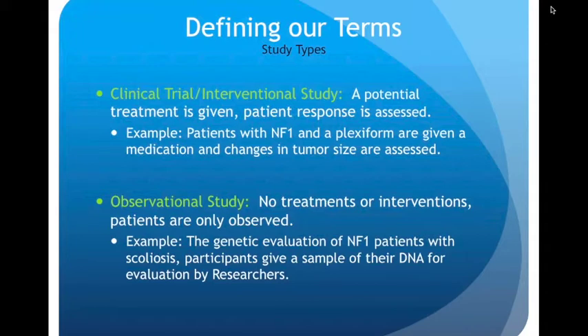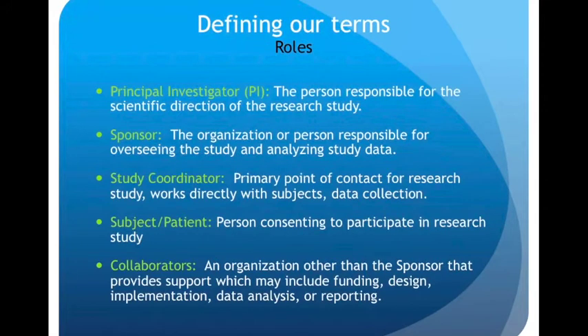An example of an observational study is the genetic evaluation of NF1 patients with scoliosis, where participants give a sample of their DNA for evaluation by researchers. In a research study, the principal investigator, also called the PI, is responsible for the scientific direction of the study and often is the one who asks the initial research question. You have a sponsor, which is the organization or person responsible for overseeing the study and analyzing the study data. The study coordinator is the primary point of contact for research subjects and works directly with subjects and data collection.